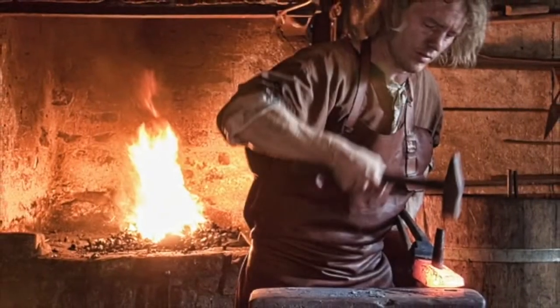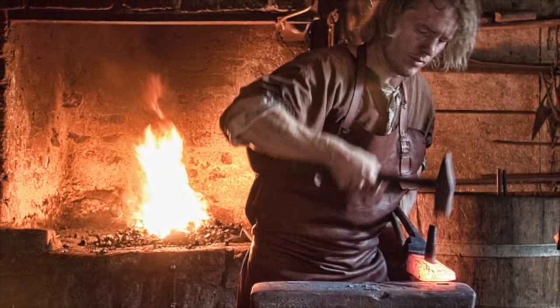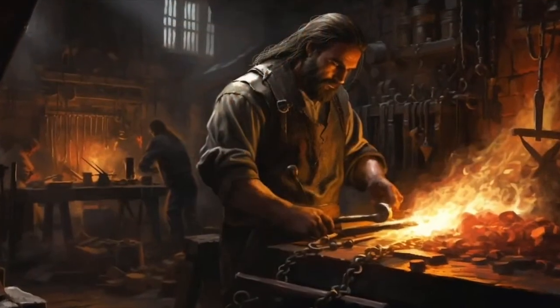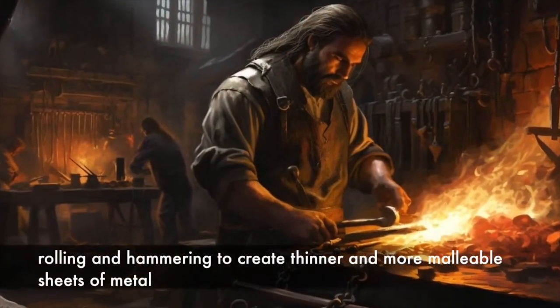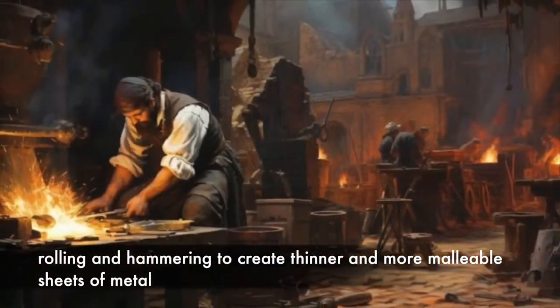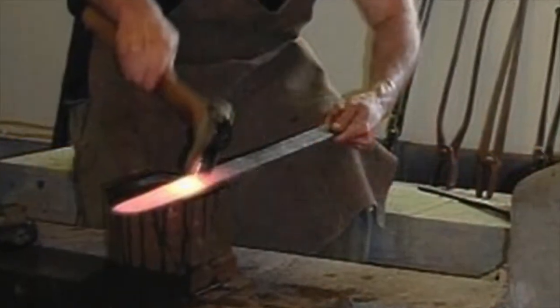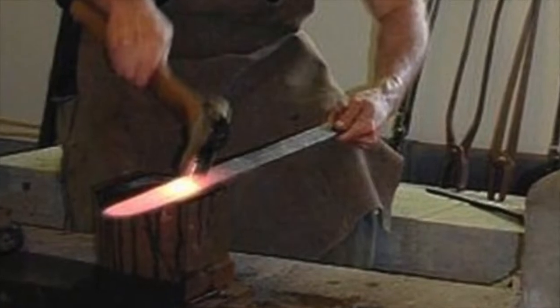Throughout the medieval era, skilled craftsmen continued to refine the art of metalworking, using techniques such as rolling and hammering to create thinner and more malleable sheets of metal. However, it wasn't until the Industrial Revolution that significant advancements were made in the production of foil.